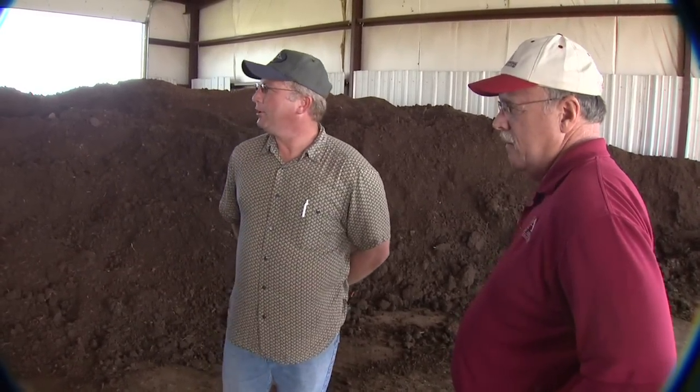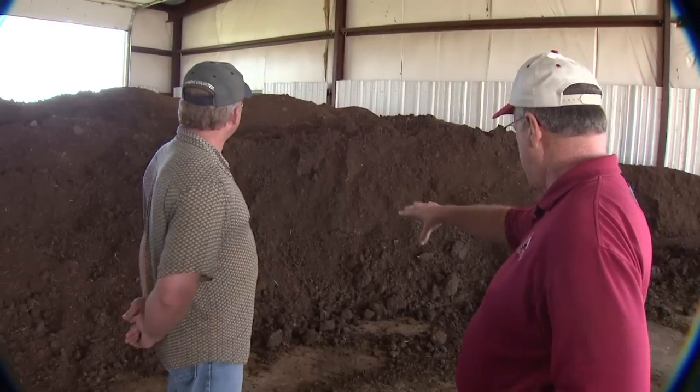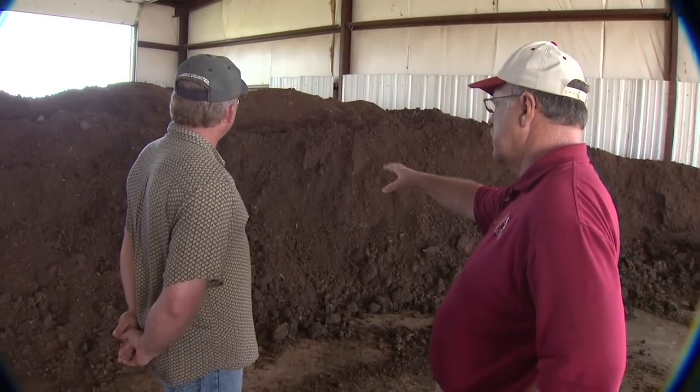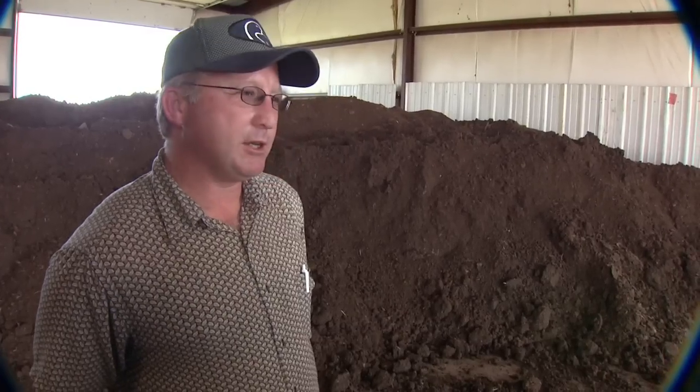Once it gets here, we'll process it through the baler and bale it up. It's pretty unique. I noticed the litter looks different at the top than it does at the bottom, and I understand this is what's called D-Cake. The D-Cake has a higher moisture content and is really good in nutrients.